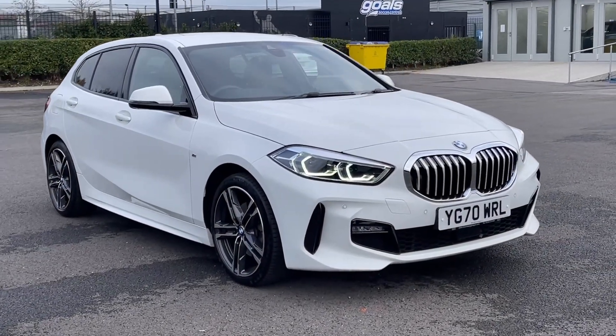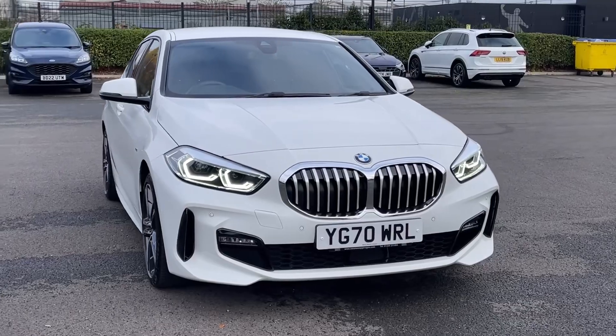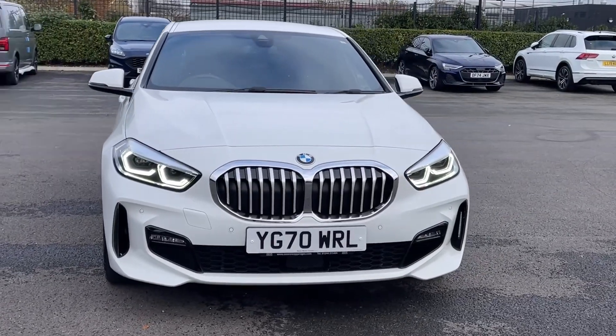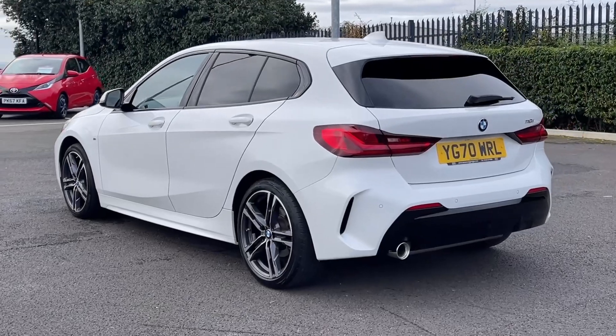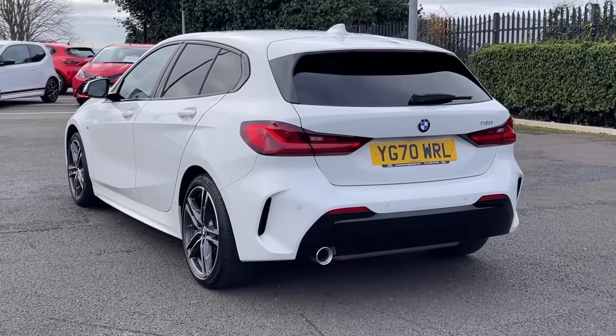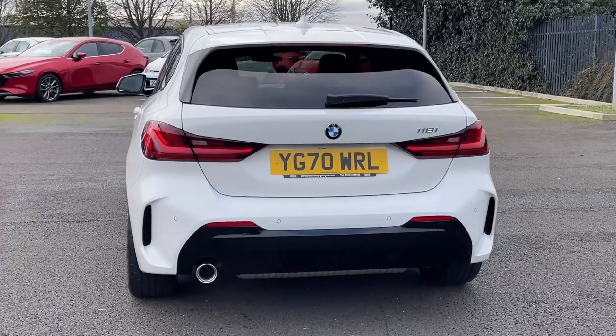Hi there, it's Becca here from MotorMatch Chester and today I'm showing you around this BMW 1 Series 118i M Sport. It's a 2020 model, boasting the 1.5 litre petrol engine and automatic transmission. This car comes from two previous owners with just 18,000 miles on the clock and a full service history present.